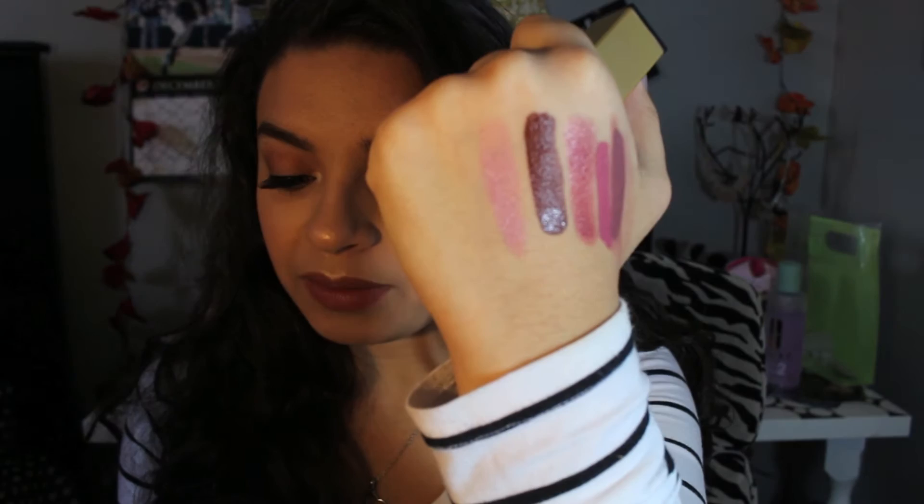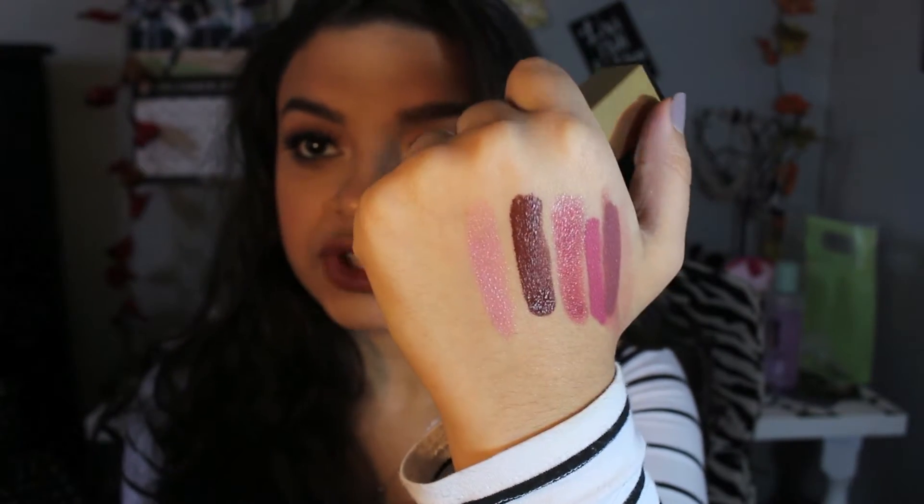Next I have a YSL Pure Color Satiny Radiance lipstick in number 10, Beige Tribute. This is actually a lipstick that a lot of people on YouTube rave about. I love YSL packaging — it's so sleek, but then again it is YSL. It's like a baby pink creamy color — just your basic pinky nude. I think it's super beautiful and I'm excited to try this as well.